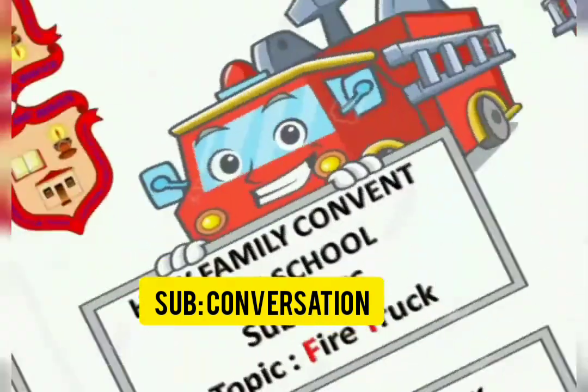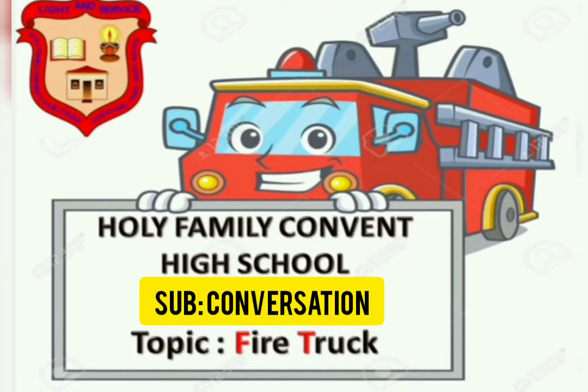Hello students, how are you all? I hope you all are fine. So students, in this video we are going to learn about fire truck.